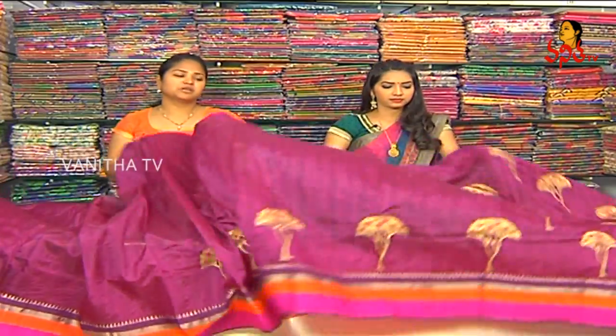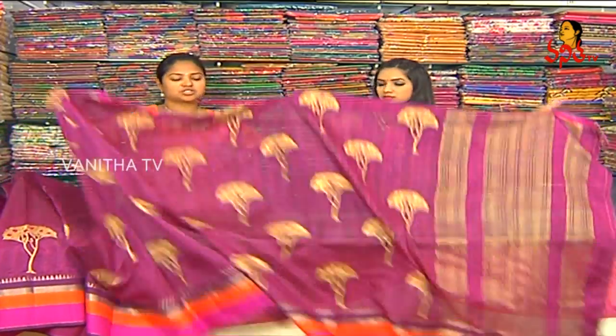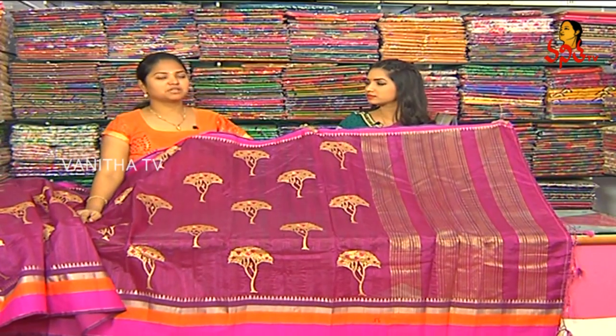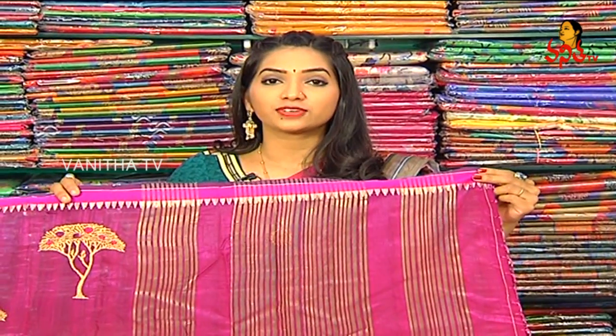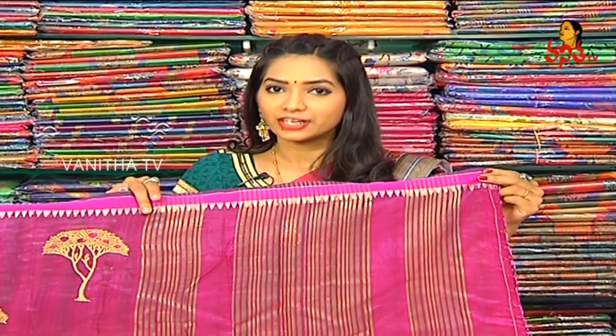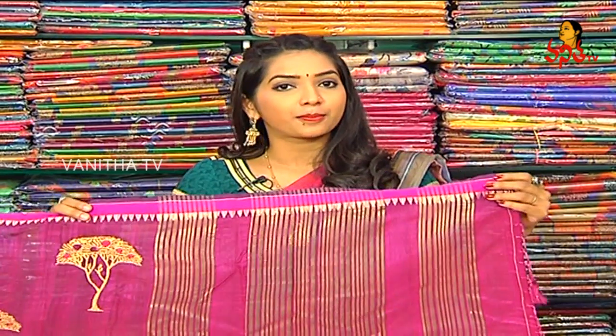The price is very reasonable. In Matka Silk, we have the latest collection and design. We have it for only 1,090 rupees. Viewers, we are looking at Vignesh — 1,090 rupees.